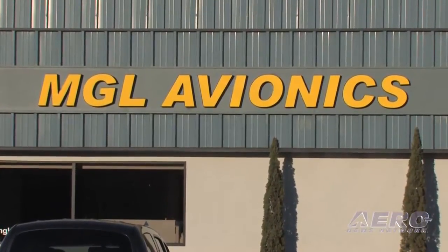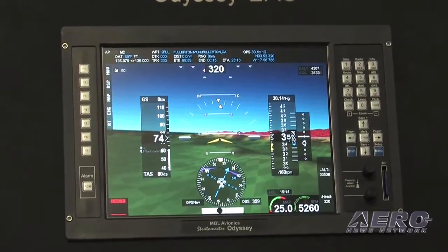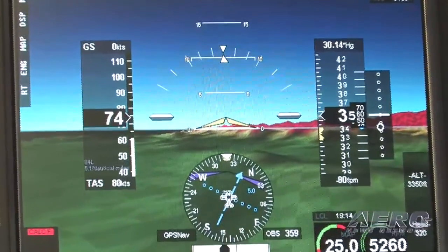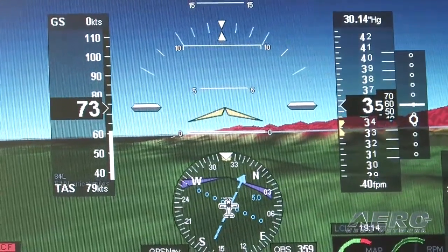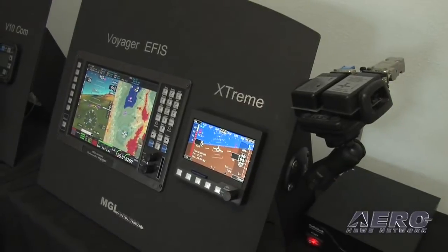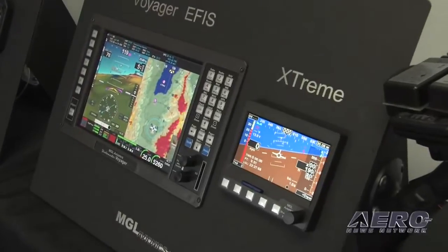We've got a pretty good range of customers in both those categories. With the experimentals, it's become very much the norm to have a glass panel in some form or another. Even just a few years ago there was still a pretty large quantity of guys going for analog gauges, but not so much anymore. Even some of our small retrofit models are finding their way into otherwise analog panels.